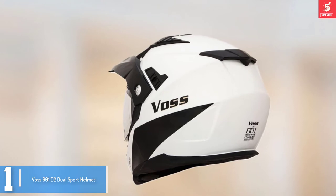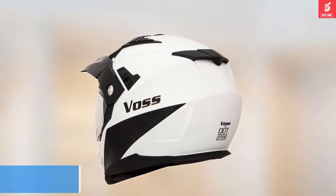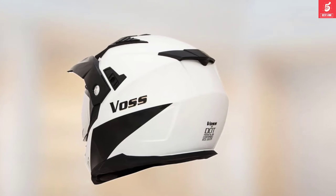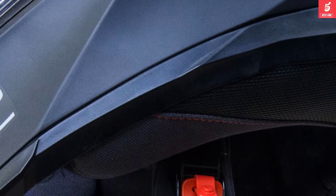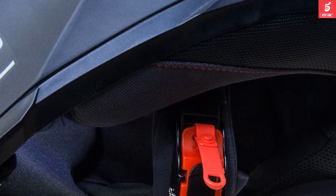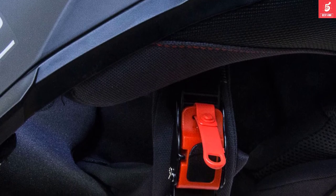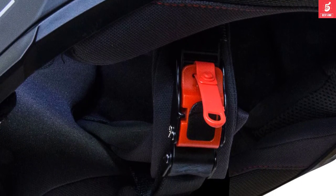This will bring greater comfort as you will no longer easily sweat. Moreover, this helmet has been certified by DOT to be reliable and secure. This helmet also comes with a sun lens. To lower wind noise, this helmet has a streamlined aerodynamic design. The Vos 601D2 helmet additionally features a quick release system and Vos internal visor system.